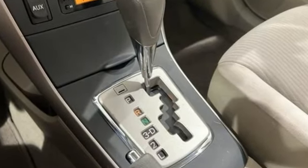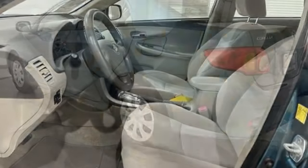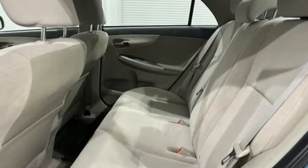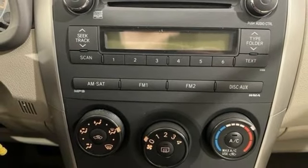Auxiliary audio input, power mirrors, manual tilting steering column, two 12-volt power outlets, manual telescoping steering column, inline four-cylinder engine, gas pressurized shocks, and AM-FM satellite prep radio.